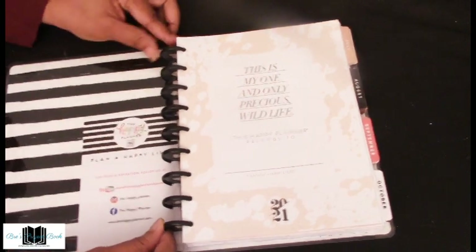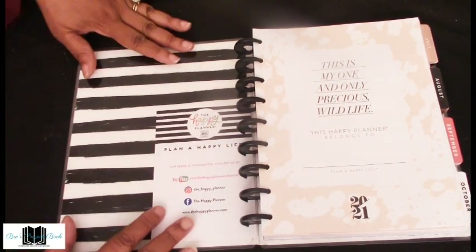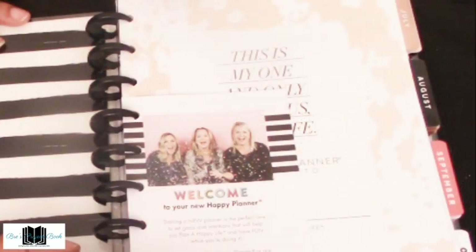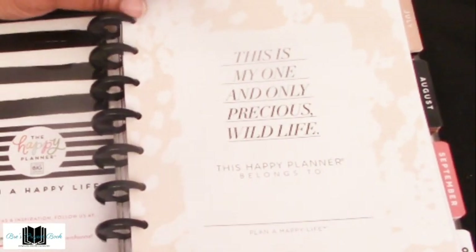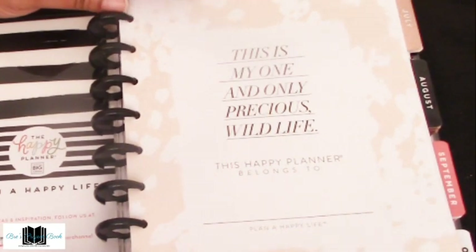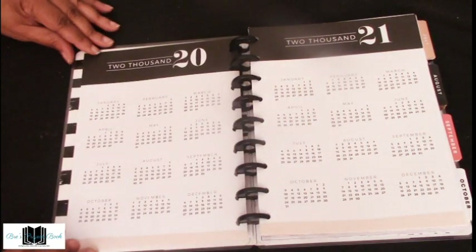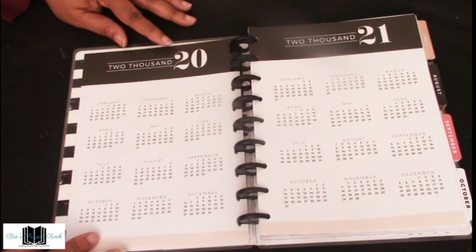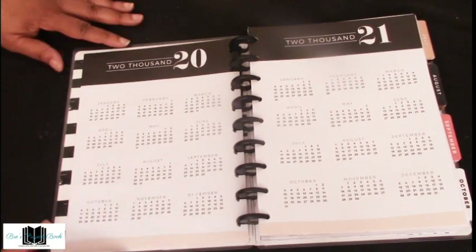We're going to go through the planner up to July for those not familiar with Happy Planner, then go through the tabs quickly. As you open the Happy Planner, you have a greeting card from the trio of ladies from Happy Planner. The first page is your 'Belongs To' page where you can add your name. After that is your year in review — 2020 on the left side and 2021 on the right side, so you can see all the months at once.